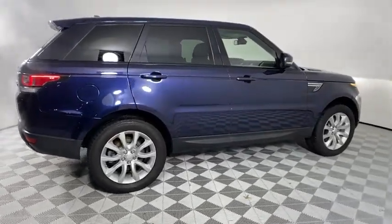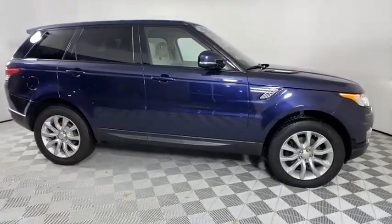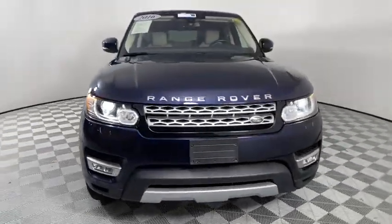Power liftgate, navigation system, power passenger seats, traction control, dual airbags, power steering, four-wheel disc brakes, eight speakers, CD player, electronic stability control.